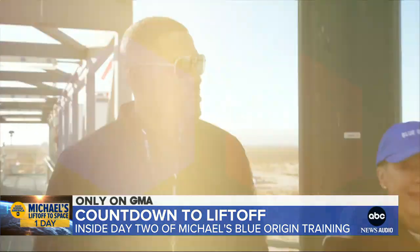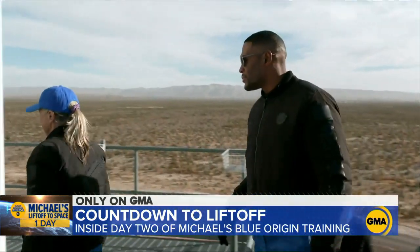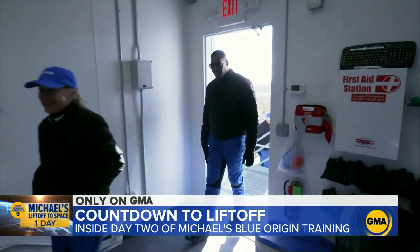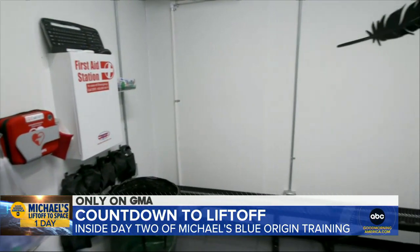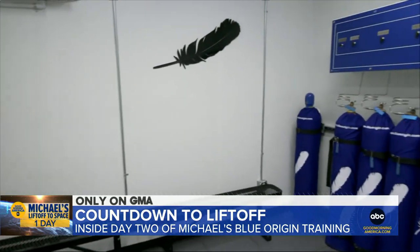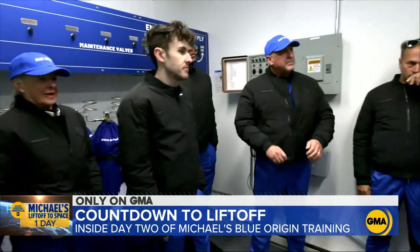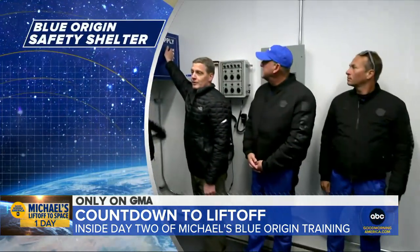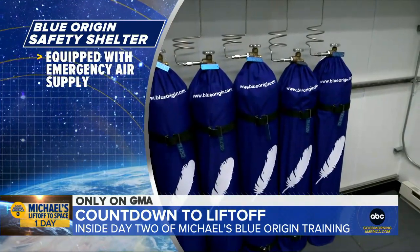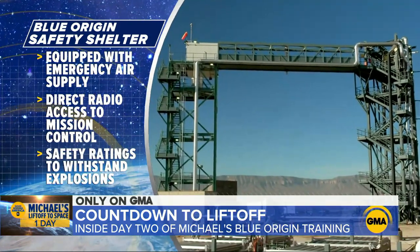Day two of training for Michael began with a run-through of launch morning at the tower — 80 feet above the desert, seven flights of stairs, and inside the safety shelter. Welcome to your emergency safety shelter, properly named since it's the most secure place on the tower. This is the place you go if anything goes wrong before launch. The only places you go are either in the capsule or in this room. Blue Origin has equipped the shelter with emergency air supply, direct radio access to mission control, and safety ratings to withstand explosion.